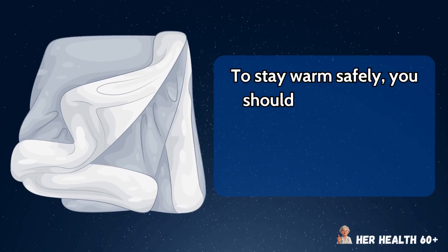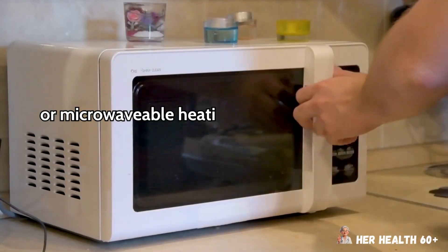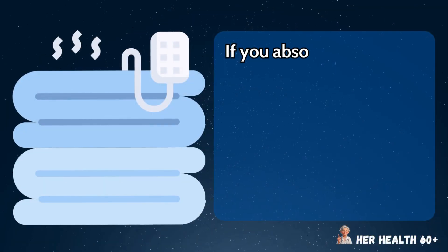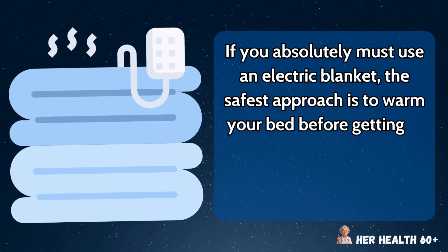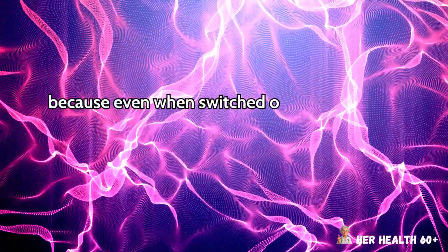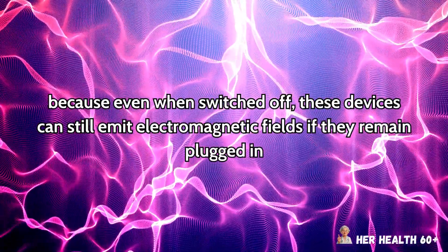To stay warm safely, you should switch to non-electric alternatives like down comforters, wool blankets, or microwavable heating pads that don't require electricity while in use. If you absolutely must use an electric blanket, the safest approach is to warm your bed before getting in and then unplug it completely — not just turn it off — because even when switched off, these devices can still emit electromagnetic fields if they remain plugged in.